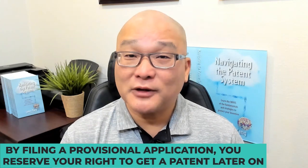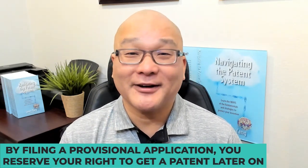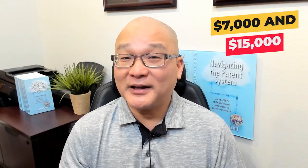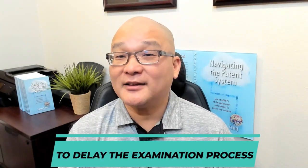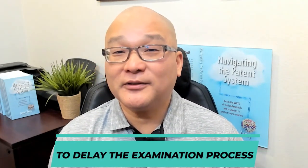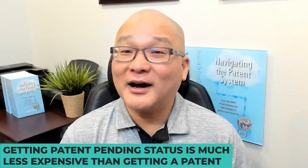By filing a provisional application, you reserve your right to get a patent later on, and this gives you patent pending status. The provisional will cost you between $7,000 and $15,000 depending on the complexity of the invention and the breadth of patent protection you want. Plus, you can do many things to delay the examination process to further delay patent-related expenses. Getting patent pending status is much less expensive than getting a patent, and it reserves your right to fight for your patent should your product launch do very well.